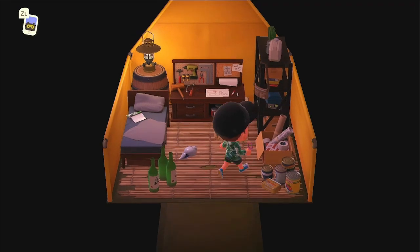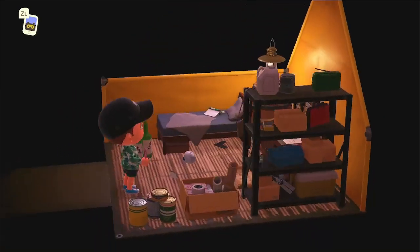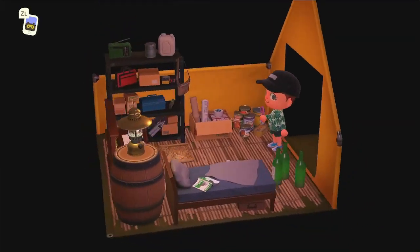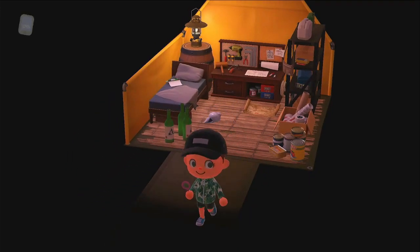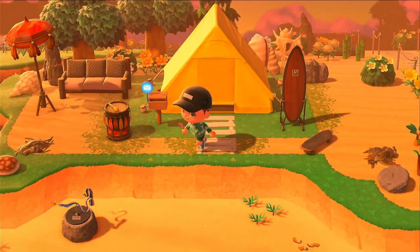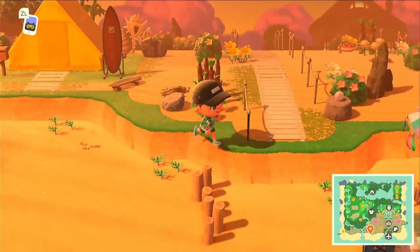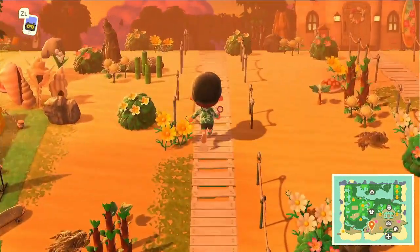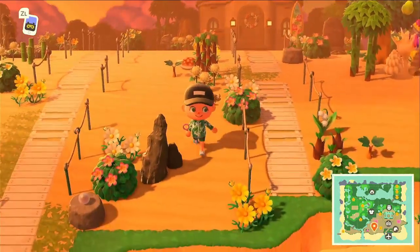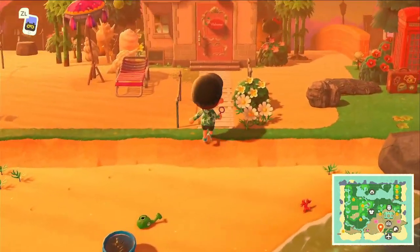Wow, how cute is this — this is where Wiper lives. So adorable and cozy. Making our way out of there, I'm gonna continue up this way. I like the vibe — it's like a sunset type of vibe. Let me see every house.